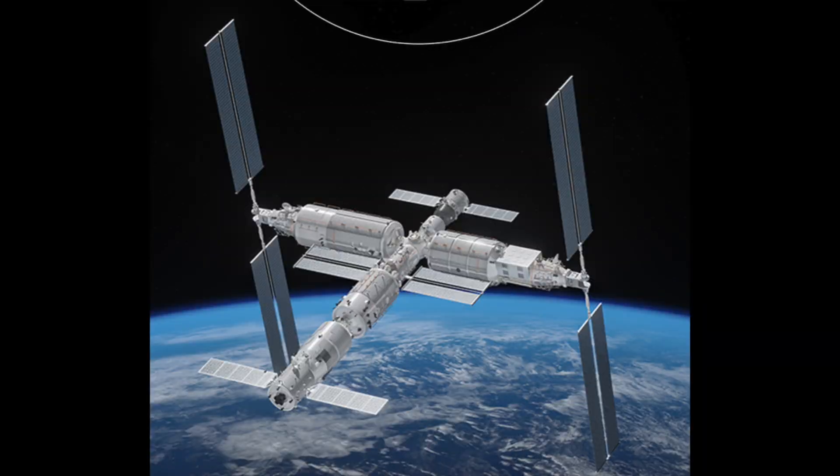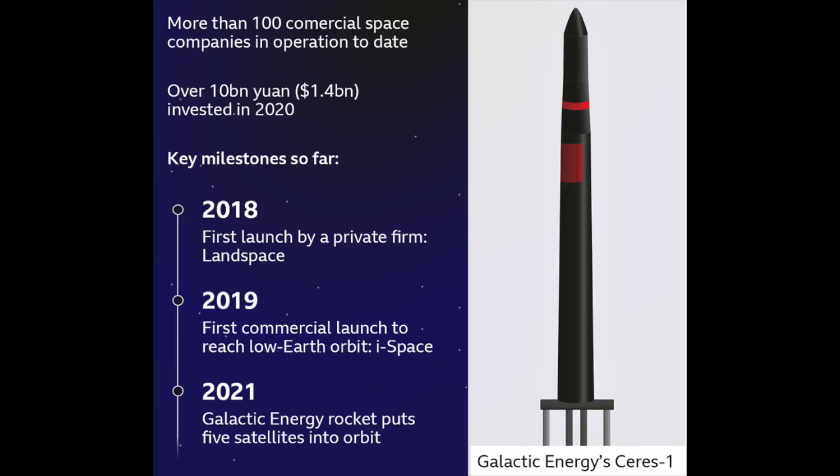China intends to keep the space station permanently inhabited for at least a decade, gaining human spaceflight experience, conducting a range of experiments, and potentially exploring commercial possibilities.